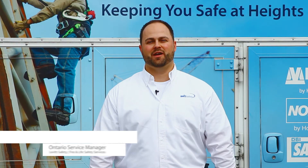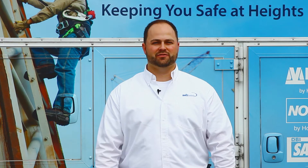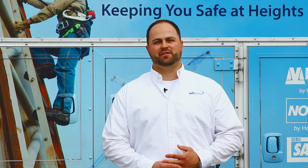Hello, my name is Chris Hendricks. I'm the Ontario Service Manager with Levitt Safety's Fire and Life Safety Services Division. Today I would like to share with you an exciting new offering we have here at Levitt Safety.